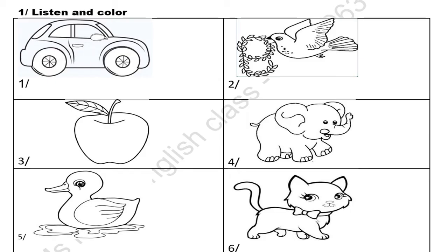Listen and color. Number one: what is this? It's a car. What color is it? It's red. Number two: what is this? It's a bird. What color is it? It's blue. Number three: what is this? It's an apple. What color is it? It's green.